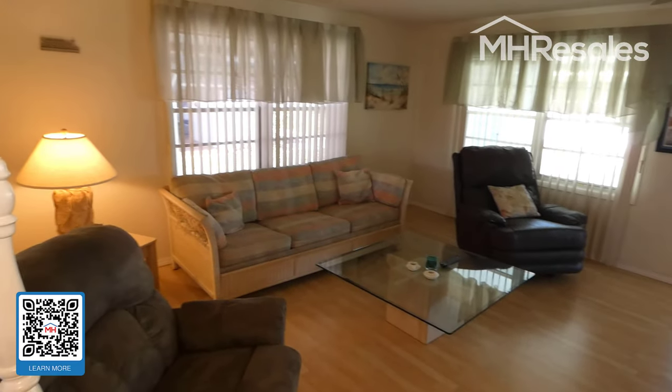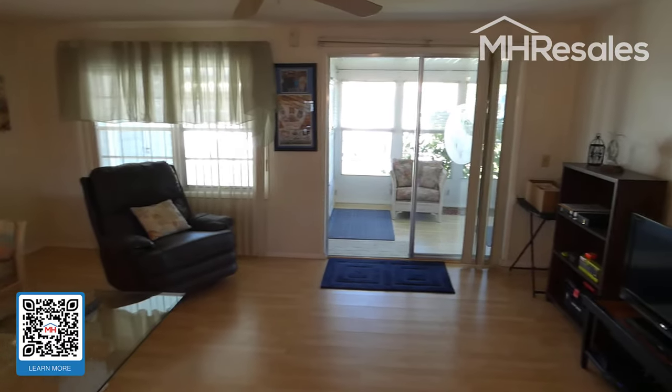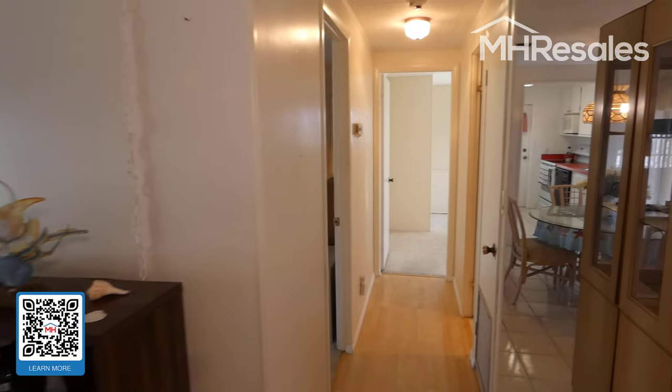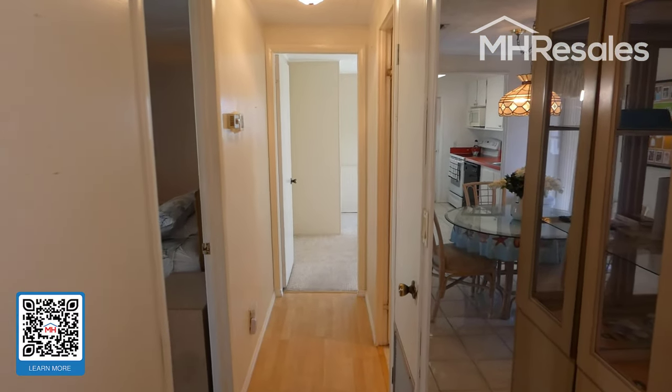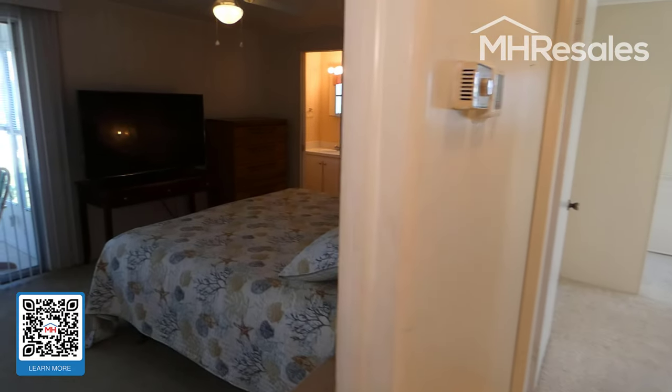Large living room — light and bright with a ceiling fan. This door goes to the Florida room that we'll visit in just a minute. There is nice wood flooring and tile flooring in the primary living area, leading into the master bedroom.